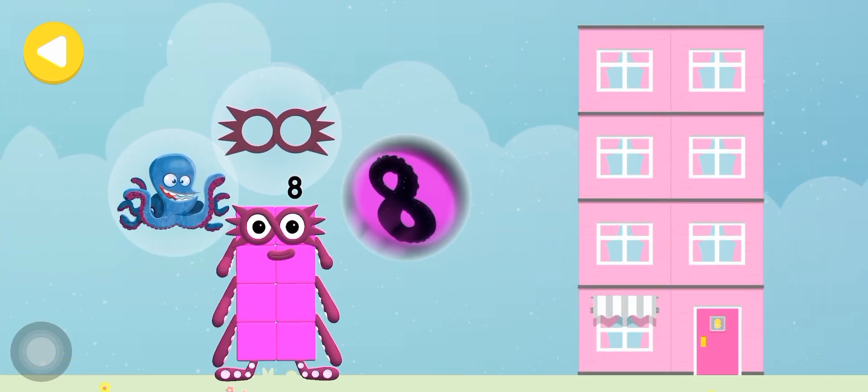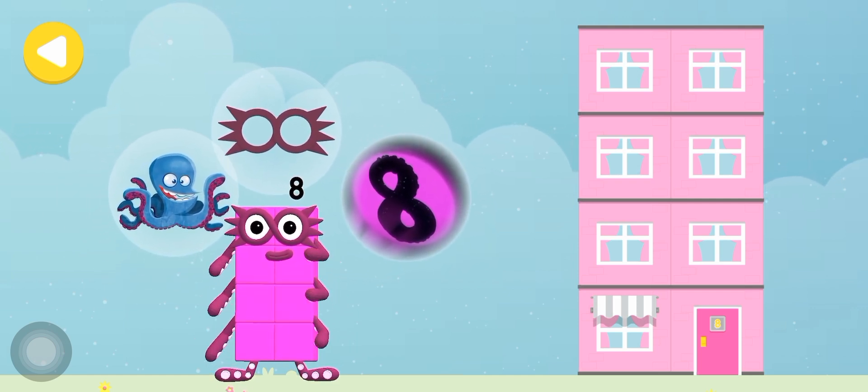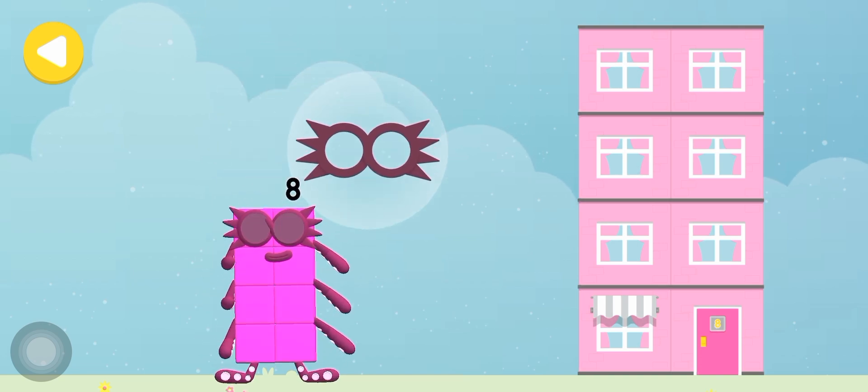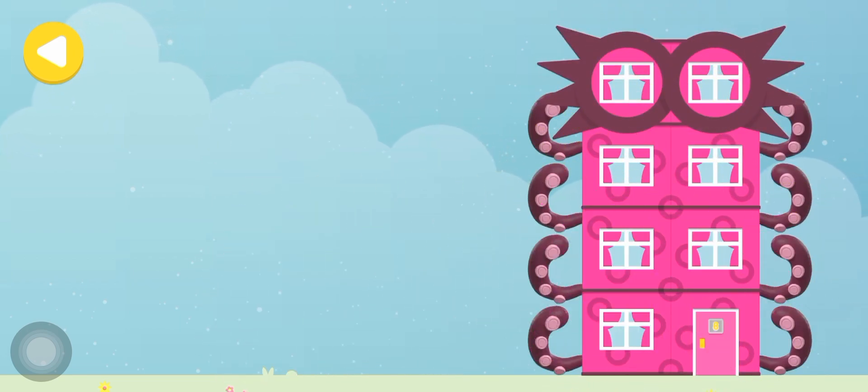The Octo-Signal! Mask! Eight tentacles! Drag one of the number block's favourite things onto their home! Number block's favourite things! Hooray! You helped this number block go back home!